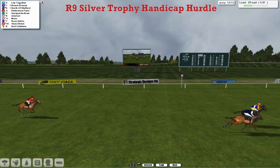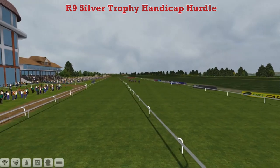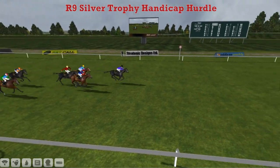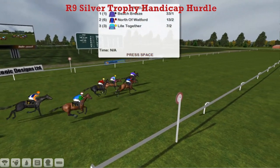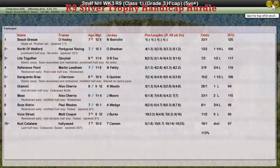Sarah Pardo-Bray runs on to be 5th, and all the way back to Nuit Catalane who wasn't on a going day today and never got involved in the race at all really. But it's Beach Breeze the top weight that has taken it pretty impressively — Beach Breeze for David Hooley, rated the best horse in the race by a long way, takes it all nice and comfortably. North of Watford 2nd for Graham Clitterbuck, Light Together David Robertson 3rd, Reference Point Mike Lindham 4th, and Sarah Pardo-Bray for Jim Harrison 5th. And what price that Beach Breeze and David Nicholson at Cheltenham now — a mare taking that one pretty comfortably.